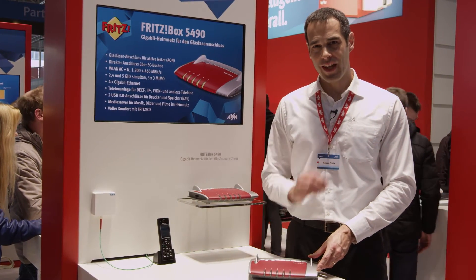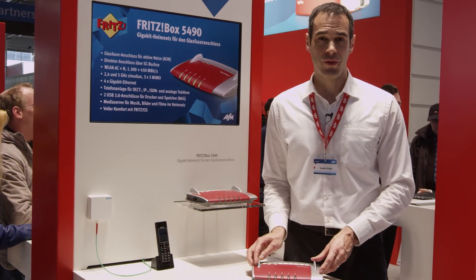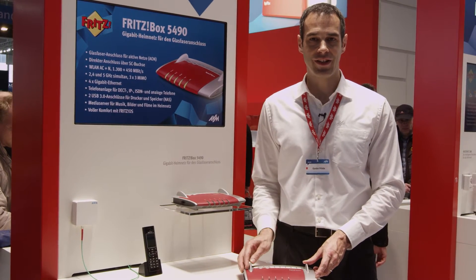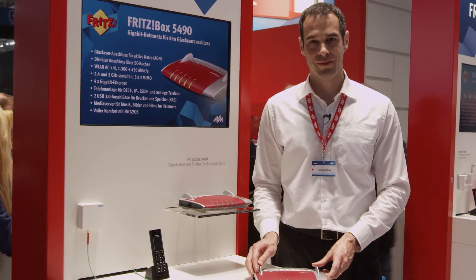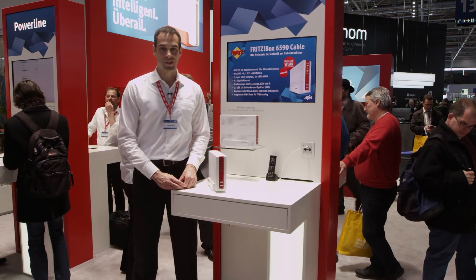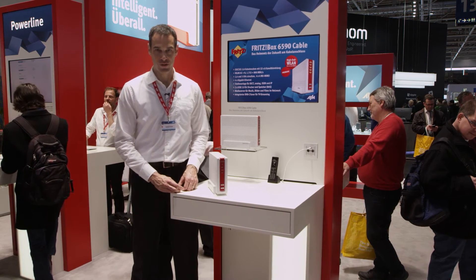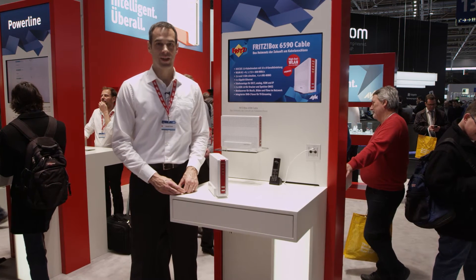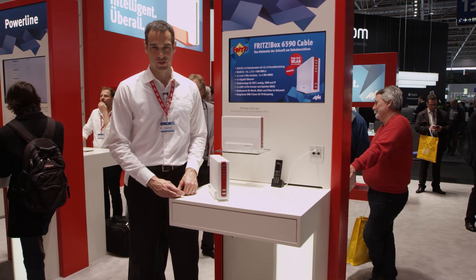The situation is still a little different for cable connections, where the ISP lock means you have to use the device supplied by your provider. This will change as of 1 August 2016, when the law on router freedom takes effect. Starting on 1 August 2016, customers will be able to choose which terminal device they would like to use on their connection, no matter what kind of connection they have. From this day on, we will offer the Fritzbox 6490 in retail outlets. Here at CBIT, we are already showing the new generation — the Fritzbox 6590.